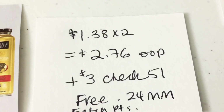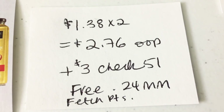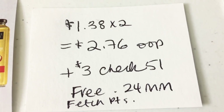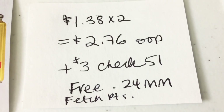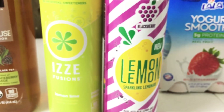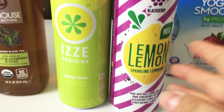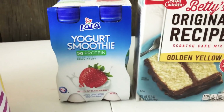I got two of these Izze drinks — a Fusion and a Lemon Lemon. They are $1.38 each for a price point of $2.76 out of pocket. Checkout 51 is giving back a dollar on each of them, plus a dollar bonus when you buy both, making it free plus a $0.24 money maker. This is also part of Fetch Rewards so I'm going to get extra points.